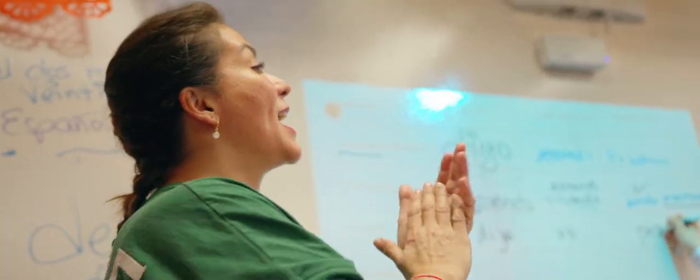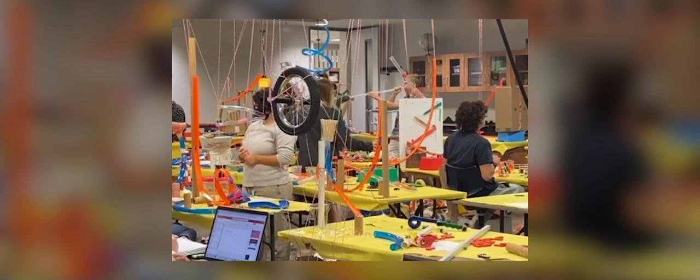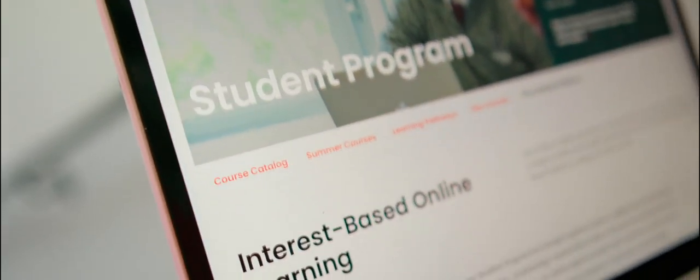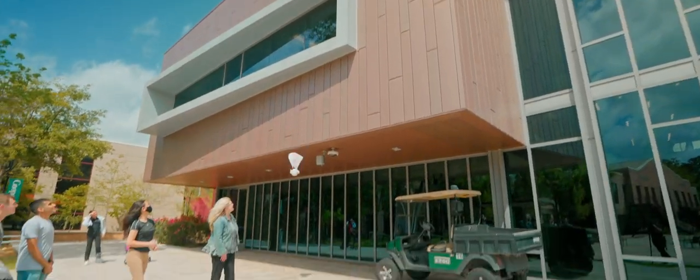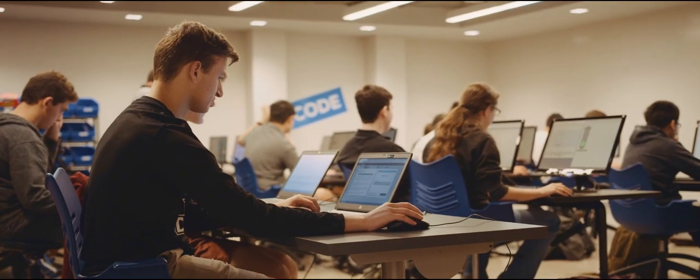On any given day you can find our teachers bringing classrooms to life. You can pop in and find students building a Rube Goldberg machine, taking classes with students across the world through Global Online Academy, learning about the science of making ice cream, dropping eggs from three stories high, blowing up pumpkins, building robots, and designing their own research projects.